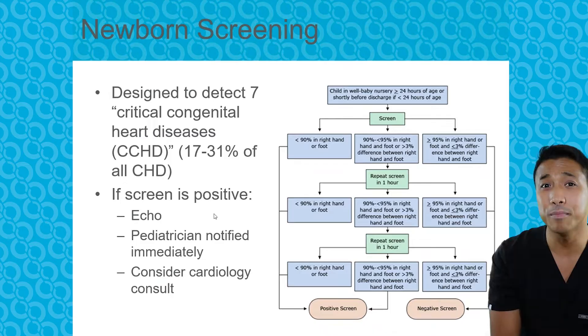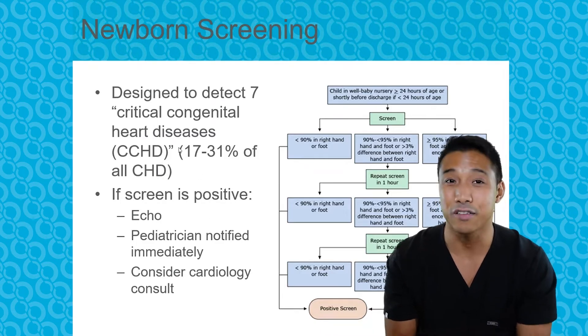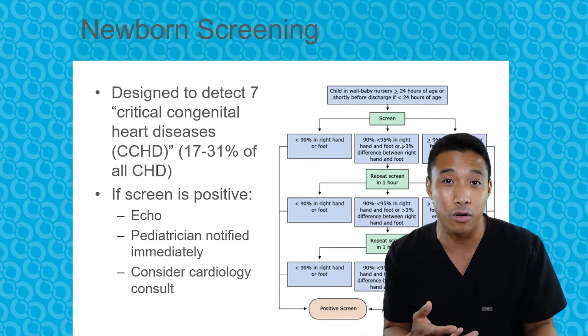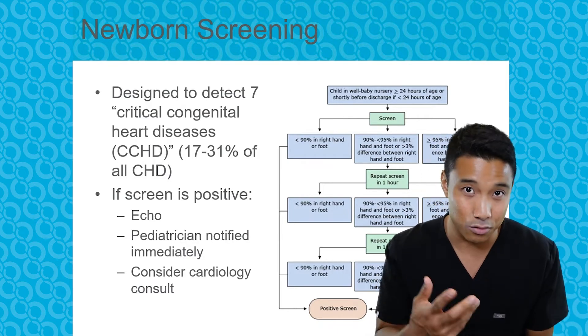Thanks to advances in imaging techniques, we can now diagnose a lot of these patients with prenatal ultrasound. But for the rest of the patients, we can rely on the newborn screening tool. There's a nice algorithm — know that a child who's born who potentially has a congenital heart disease, the newborn screening tool can usually pick it up.